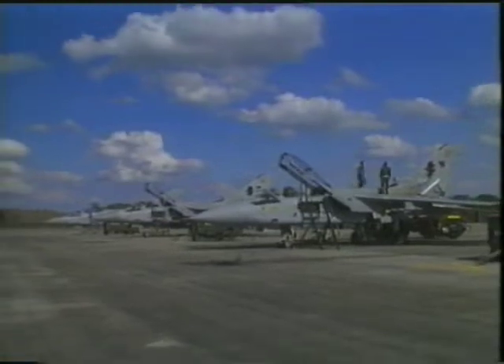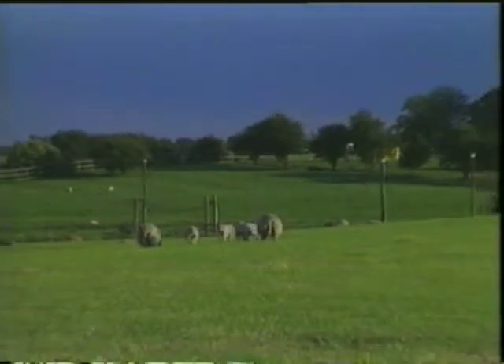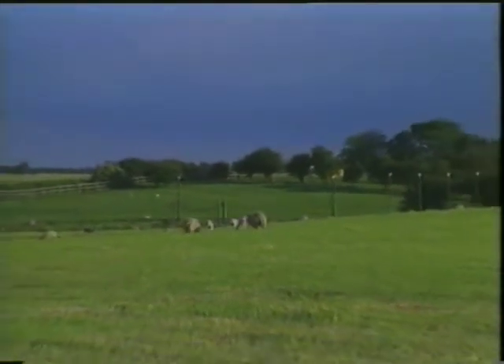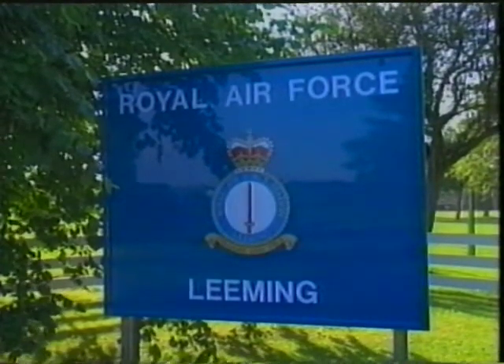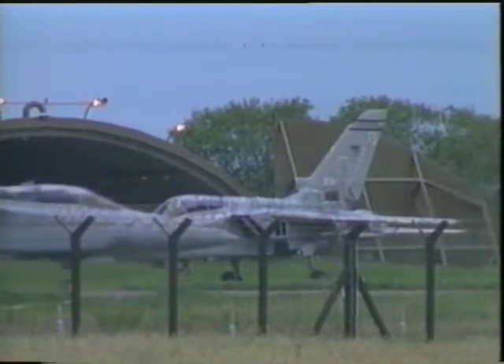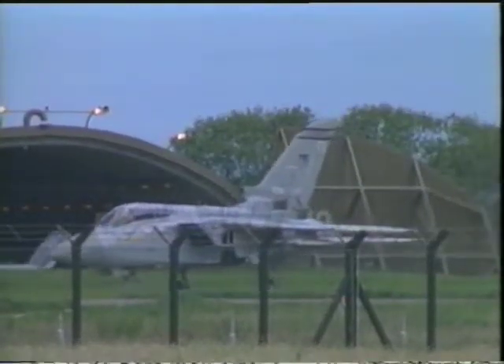Located in the rolling countryside of northern Yorkshire, RAF Beeming is the home of an air defense wing of the RAF's Strike Command. At the time of the Battle of Britain in 1940, the RAF was divided into Fighter Command and Bomber Command. Since 1968, both elements have been unified into Strike Command.